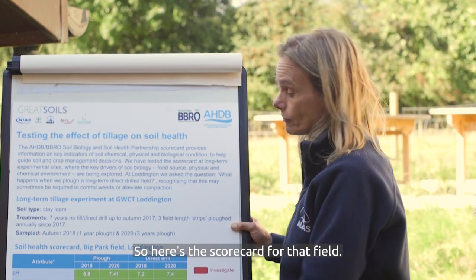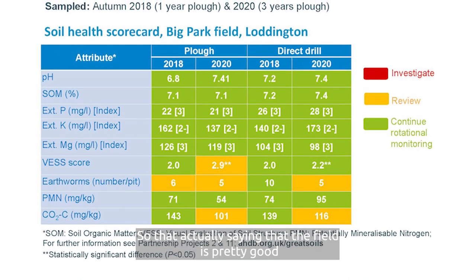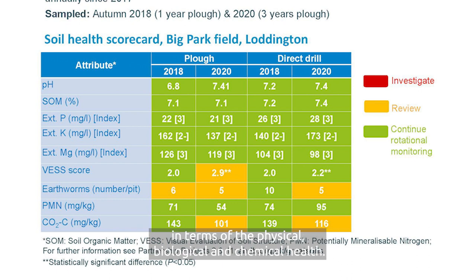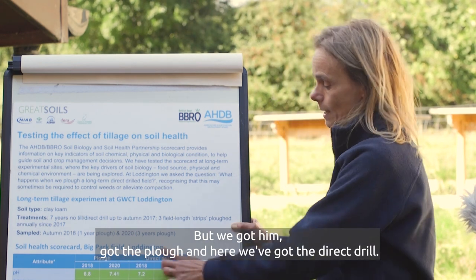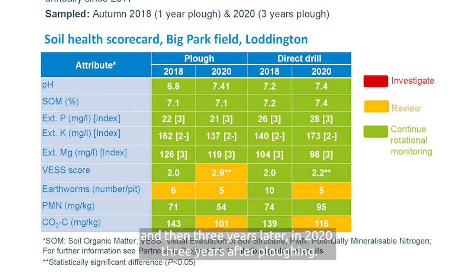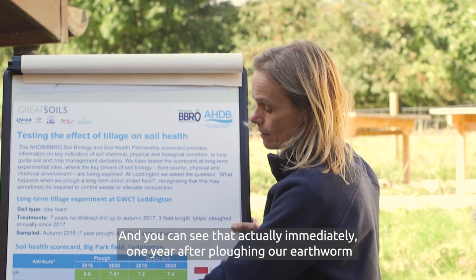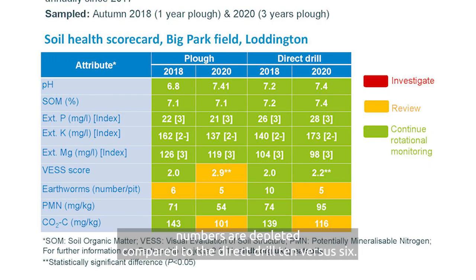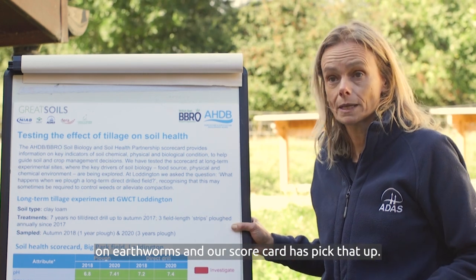Here's the scorecard for that field. You can see that it's pretty much a lot of green, saying that the field is pretty good in terms of physical, biological and chemical health. We've got the plough here and the direct drill here. We measured in 2018, one year after ploughing, and then three years later in 2020. You can see that immediately, one year after ploughing, our earthworm numbers are depleted compared to the direct drill - 10 versus 6. So ploughing does have the expected effect on earthworms and our scorecard has picked that up.